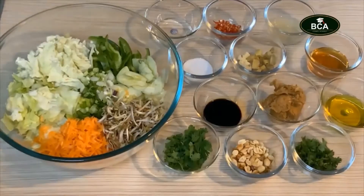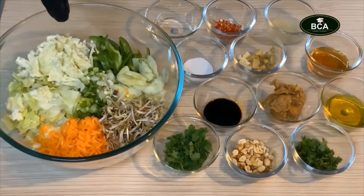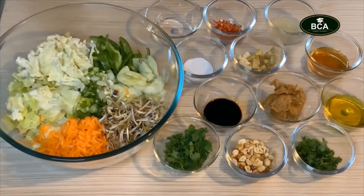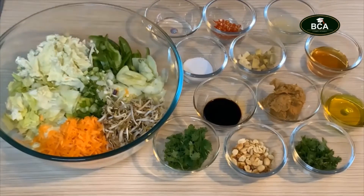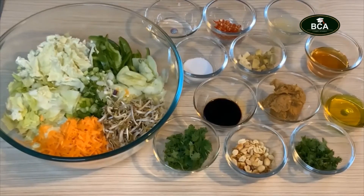Here we're making a crunchy Thai salad with a peanut butter dressing. We have two types of cabbage: Chinese cabbage and iceberg lettuce. We also have shredded carrots, bean sprouts, sliced cucumber, sliced bell pepper, and sliced cayenne.